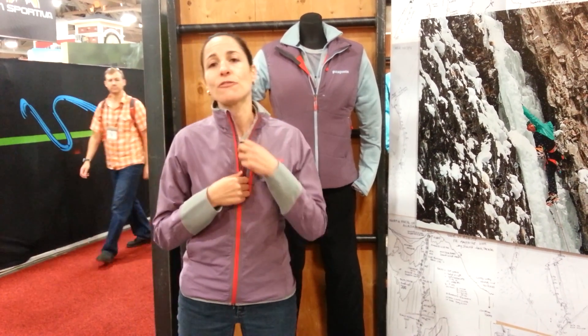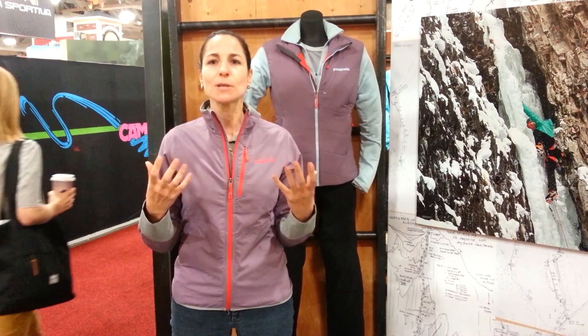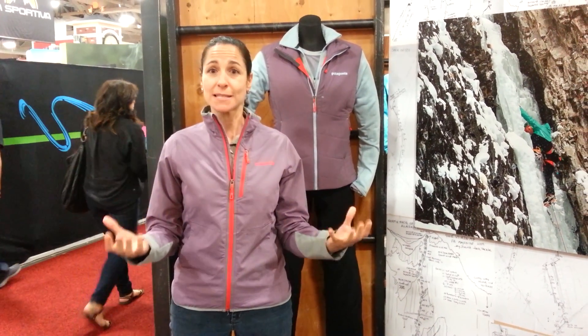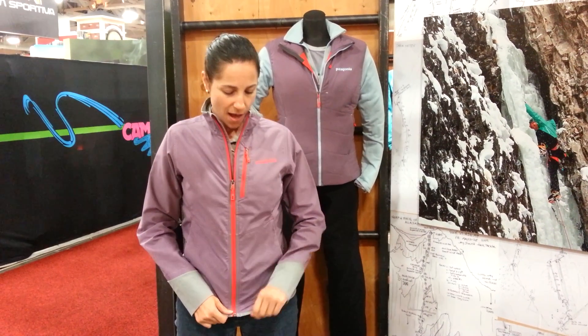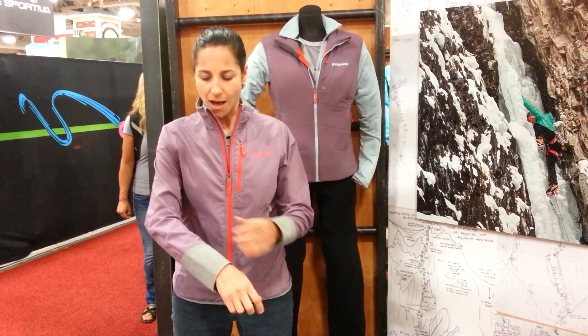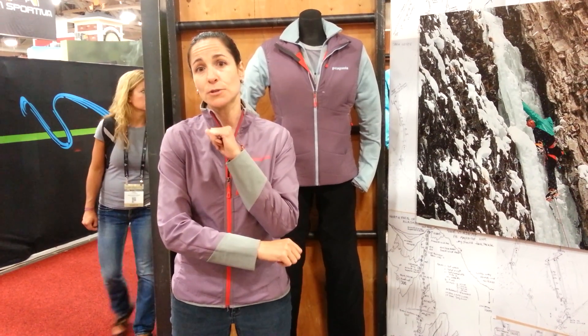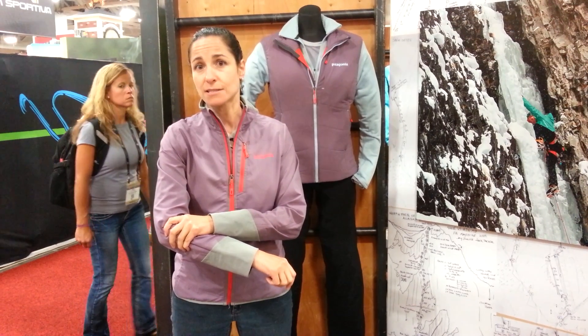I have been looking for a new soft shell to replace my old one, and I was looking for something more breathable — I was thinking maybe pit zips. But it turns out that Patagonia has a new soft shell that is a bit more breathable, stretchier than the previous generation, and it's more rain and weather resistant.